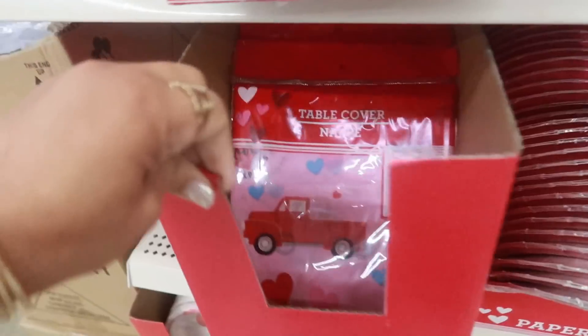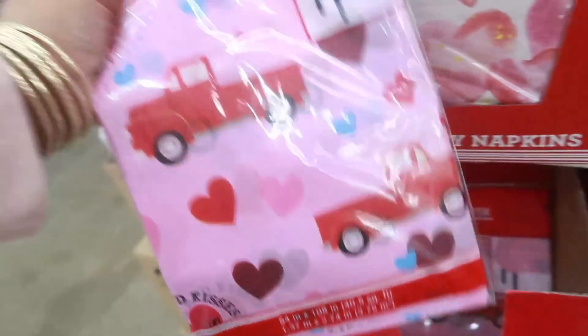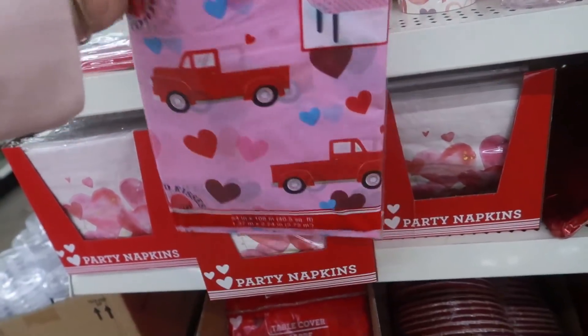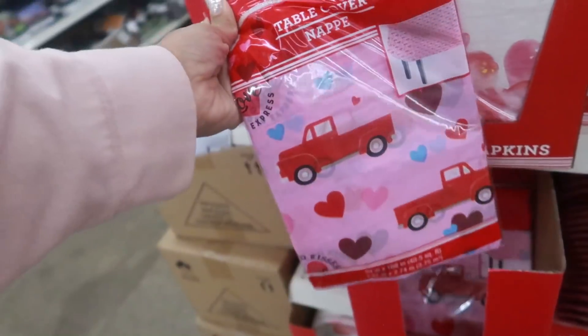Look at that - I hadn't seen that table cover with the trucks on it. That is so cute! That would be a cute background too, like if somebody was doing pictures for kids or something. 'Hugs and kisses' - I like that.